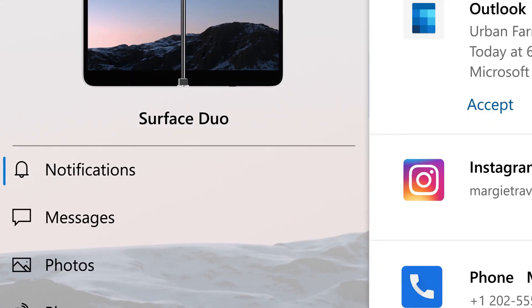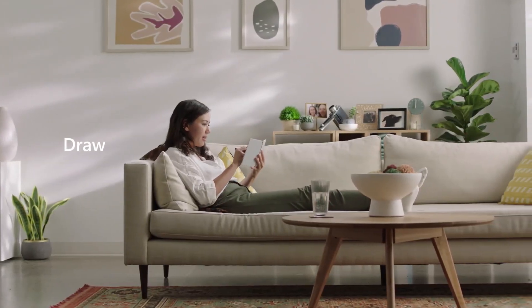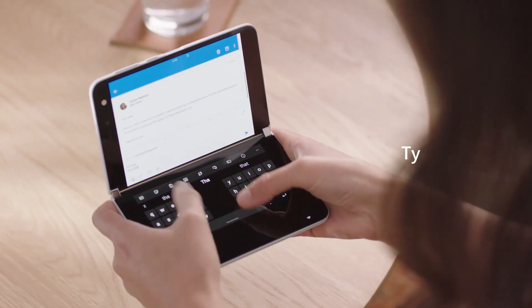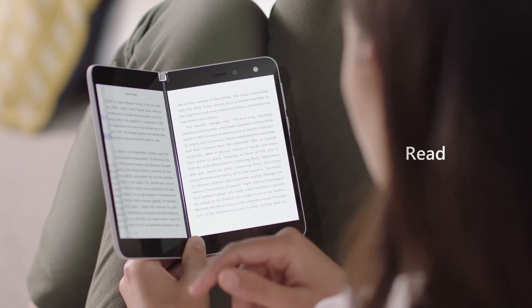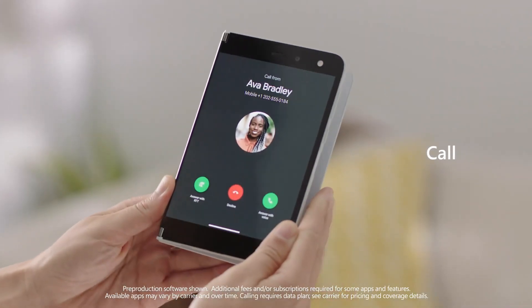The battery is a 3,577 milliamp-hour unit, which is quite a bit less than what was in the original Galaxy Fold at 4,380. Even still, Microsoft is promising all-day battery life, though that'll need to be tested — Microsoft has a tendency to really overestimate battery life on their devices.